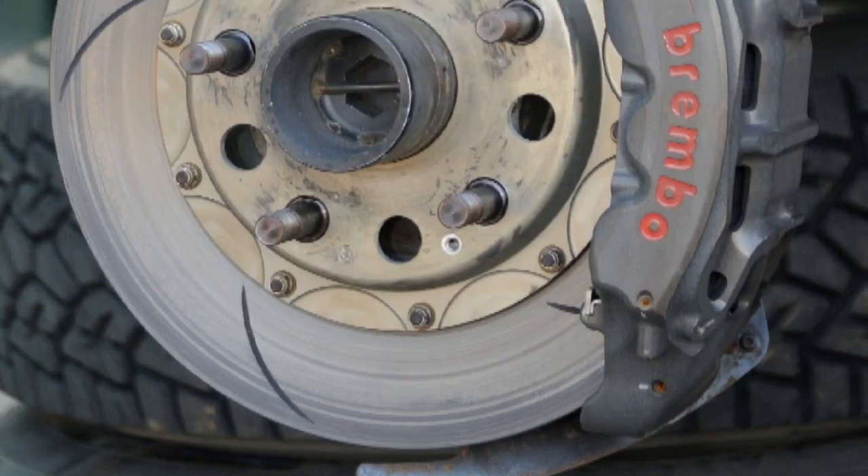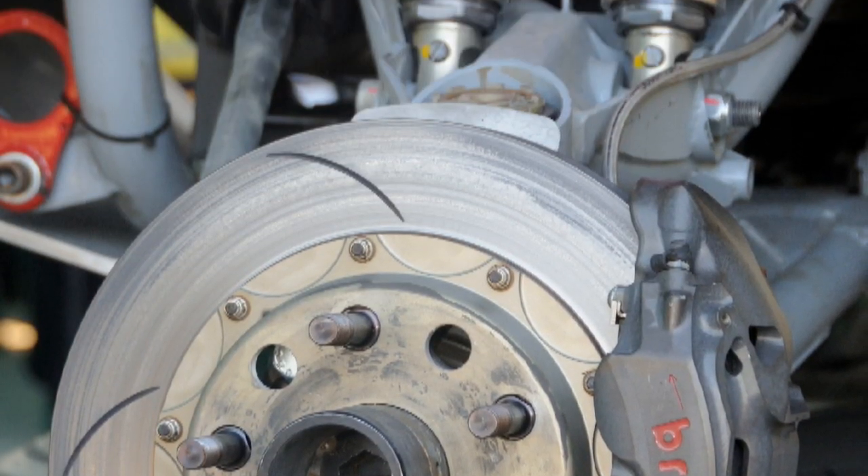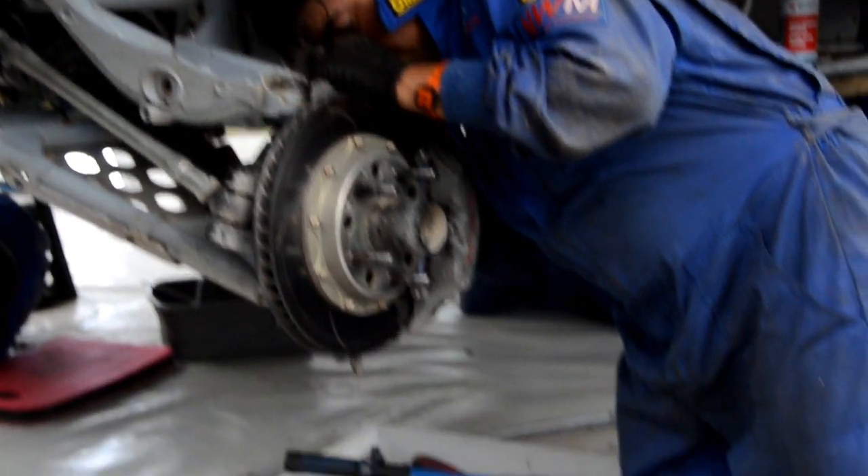Along with the brakes — in South Africa we have to conform to the MSA regulations and have to run standard production type brakes, whereas on the Dakar and any FIA type races the brakes are free. Our choice of brakes is the Brembo brake, a six-pot caliper which we use on the front and rear.